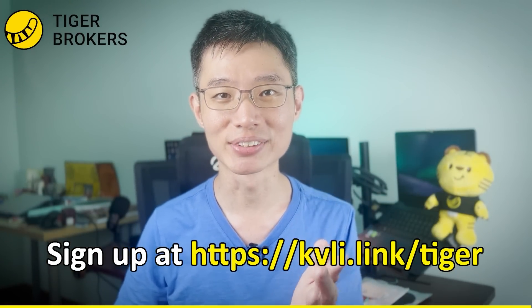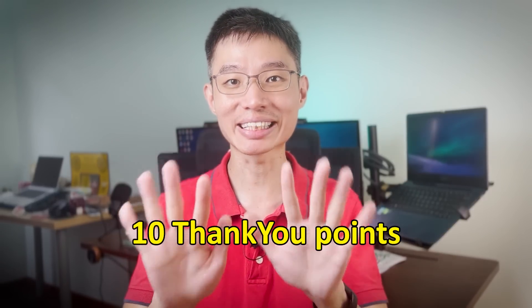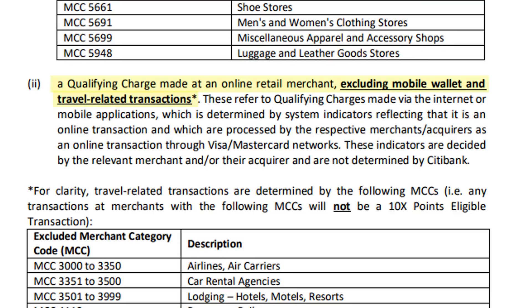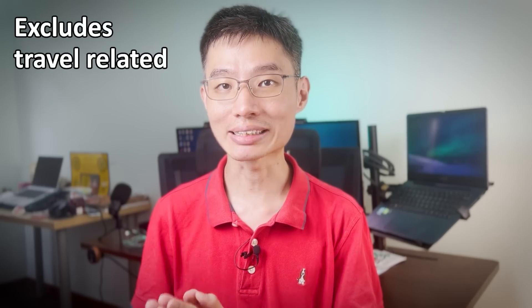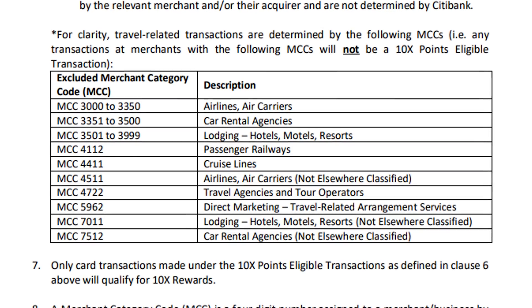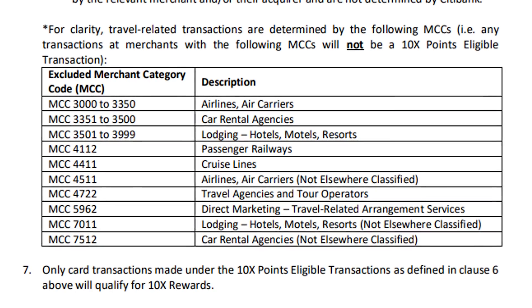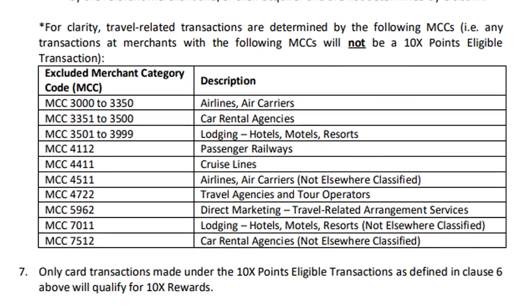The Citi Rewards Card rewards 10 Thank You points or 4 miles per dollar on qualifying spends. This includes all online spend except mobile wallet and travel-related transactions. For travel-related transactions, categories like airlines, car rentals, hotels, and cruises are all excluded from earning rewards. Even restaurants inside a hotel are excluded, so don't use this card to pay for your wedding banquet.